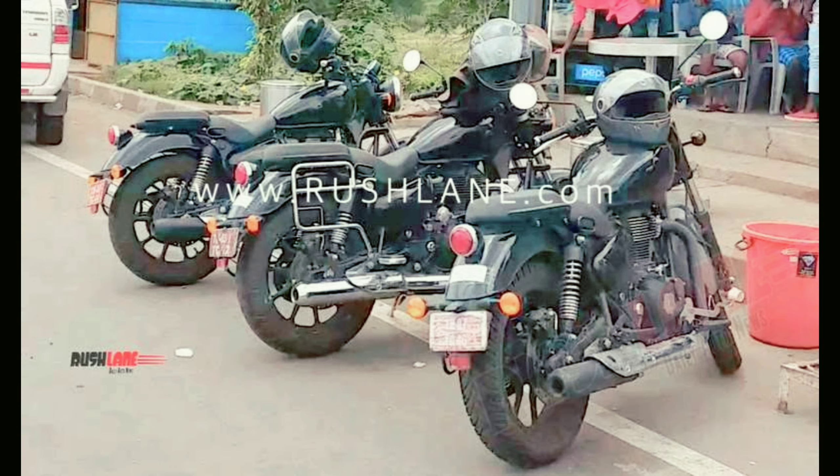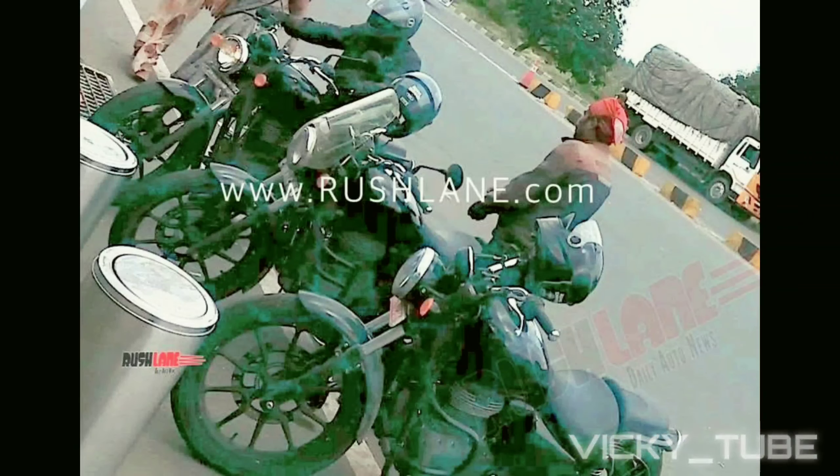Out of the three prototypes, the middle one is accessorized with a chrome silencer, chrome saddle stays, and a windshield visor. The close-up spy shots of stationary prototypes give us an opportunity to have a closer look at the visual differences between the 2020 Royal Enfield Thunderbird X and its predecessor. Though the general character of the sporty cruiser has been retained, every panel is new.